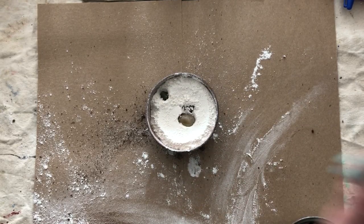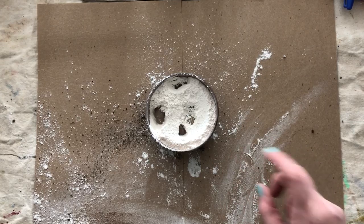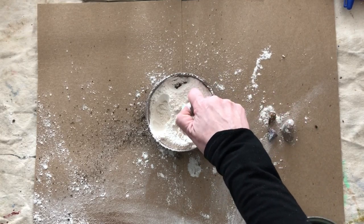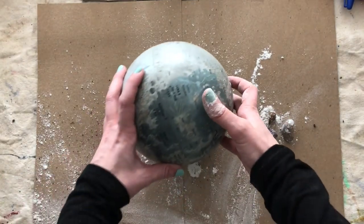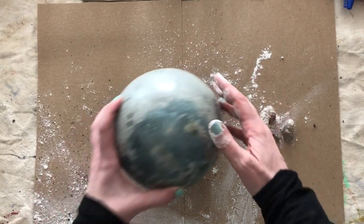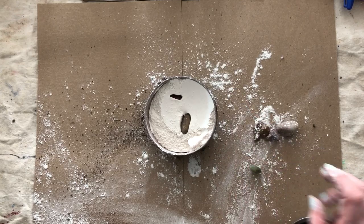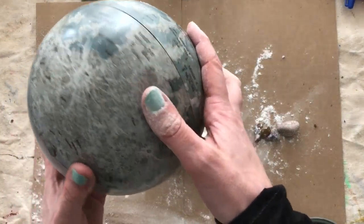Oh yeah! Now if we get the rocks out we have our craters, alright. Let's try it out again. There's my green one. There — that's exactly what happens on the moon.